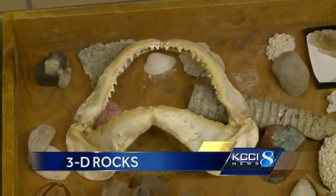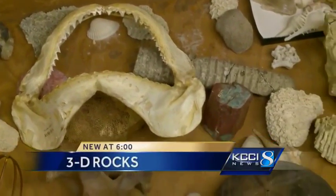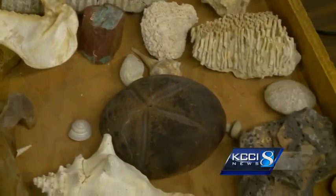Now check this out. This is a tiny model they've made of Mars. Geology students are getting their hands on fossils that are thousands of years old without ever touching the actual fossil. It's really transforming the way that we're understanding geology here at Iowa State.